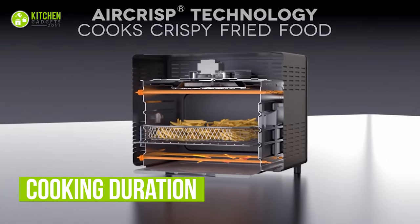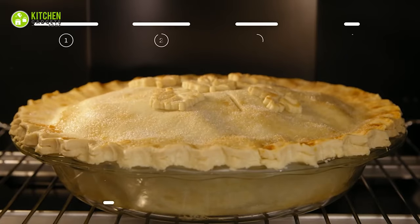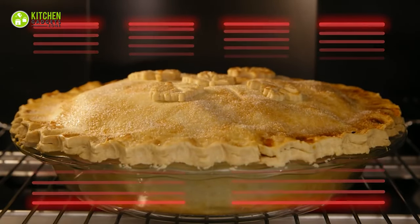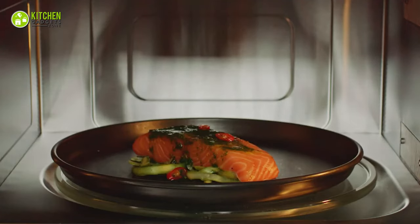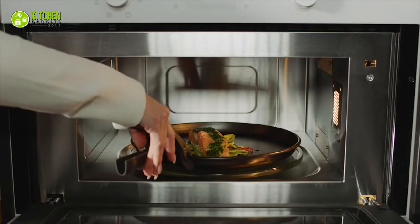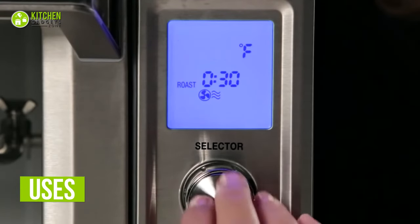A convection oven has a fan that constantly rotates hot air around your food, so it cooks faster and browns more evenly than a microwave at a lower temperature. Conversely, a microwave oven utilizes microwaves to heat your food, so it takes a longer time to cook. You can realize how to use your convection oven best by checking its functions.